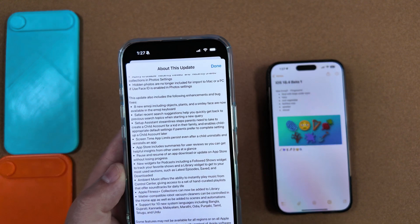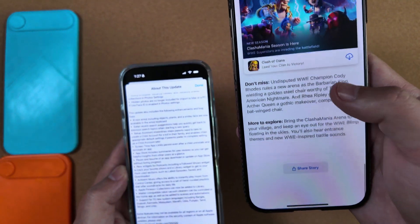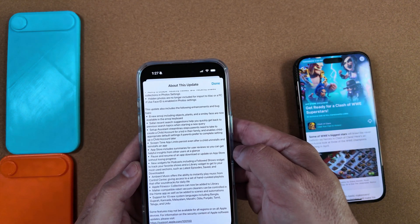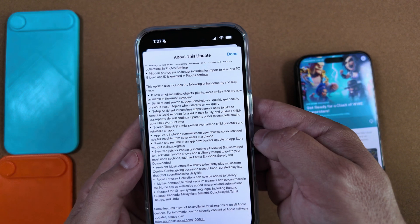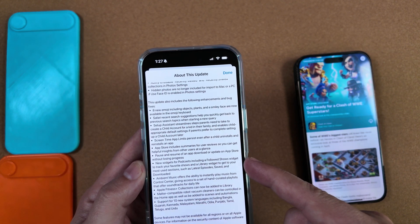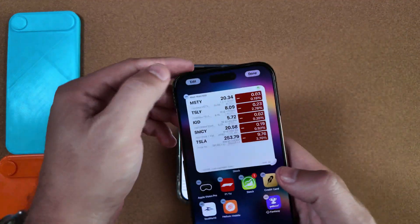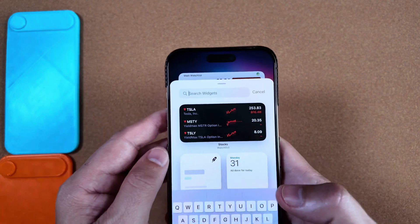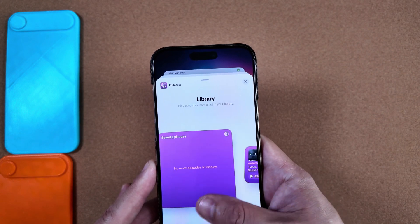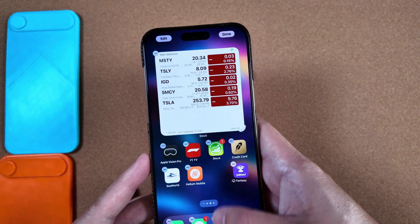The App Store now includes AI summaries for reviews — so if you look at an app like Clash of Clans, there will be a new AI-generated summary. You also now have the ability to pause and resume an app download, which is nice since it had disappeared for a while. We also have new widgets for Podcasts, including a followed shows widget, latest episodes, saved, and downloads. You can add these by going to Edit, Add Widget, and searching for Podcasts.